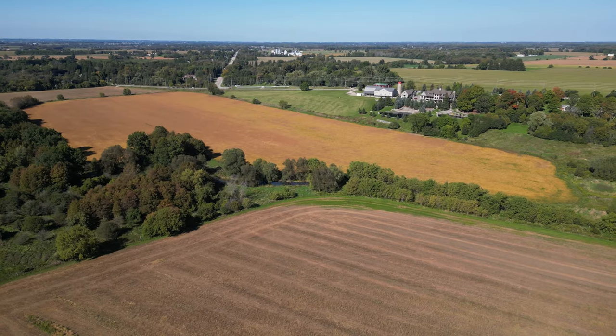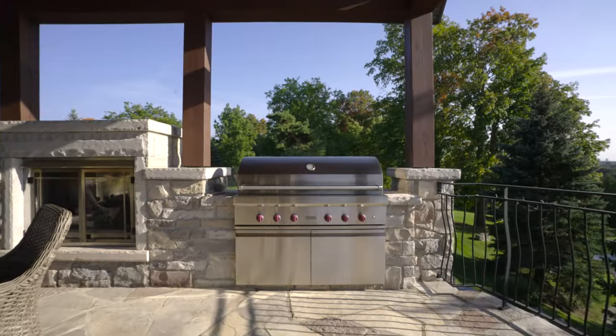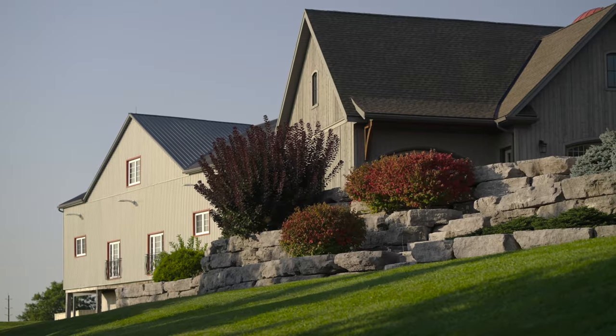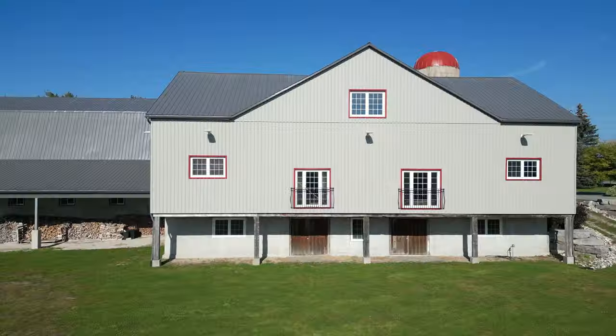Outside, endless opportunities — rent the land and host large gatherings, making use of the multiple outdoor seating areas, the grassy helipad, or the 7,000 square foot hobby barn and silo.